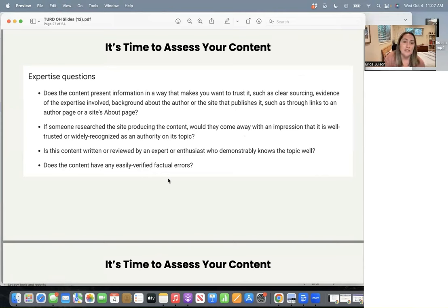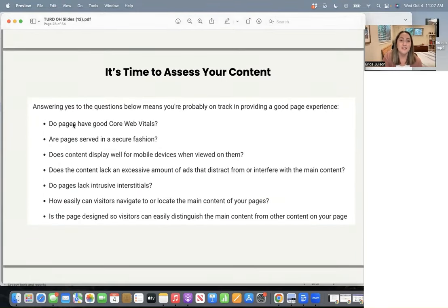Does the content have any easily verified factual errors? Hopefully not. Then they say answering yes to the questions below probably means you're on track for providing good page experience. Number one: does the page have good core web vitals? So site speed — we have a lesson on that in the course as well. Are the pages served in a secure fashion? In 2023, everyone's website should be secure by default — it's very rare to see unsecure pages anymore. But if you ever see a security error, definitely fix that.